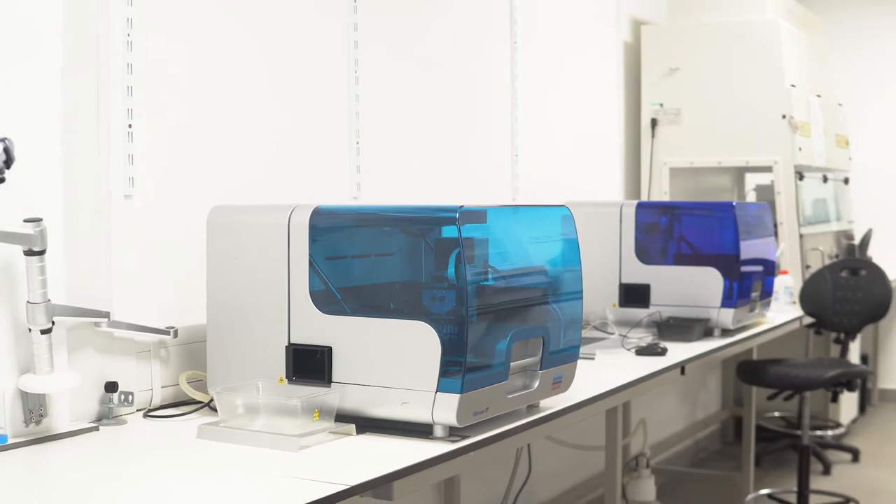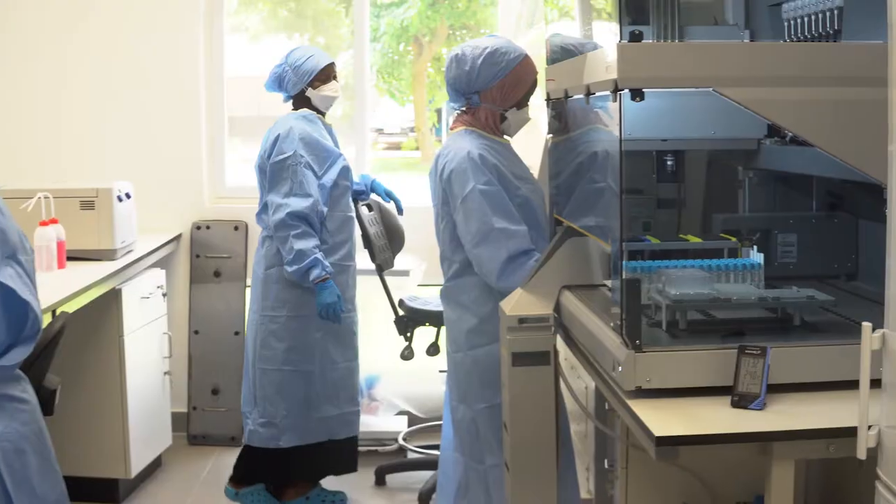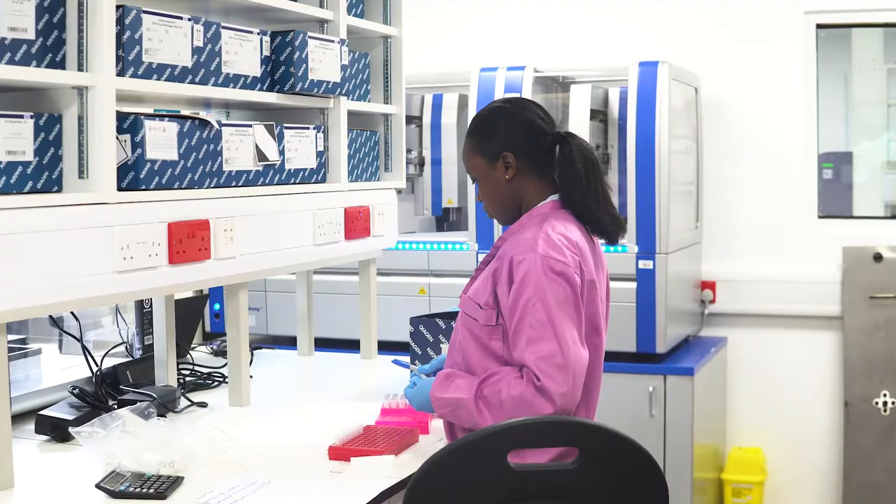The unit's laboratories are equipped with state-of-the-art technology, with trained technicians managing complex workflows and data generation, delivering real-time results. The aim of the labs here is to handle all the molecular diagnostics requests for projects within the unit, as well as to support the clinical services department for clinical care.